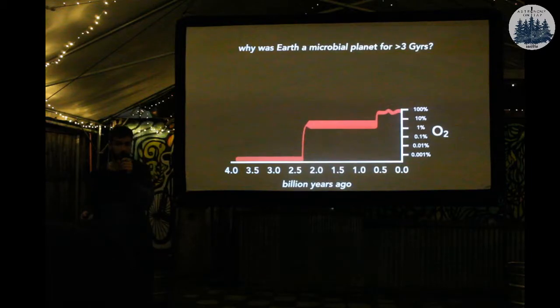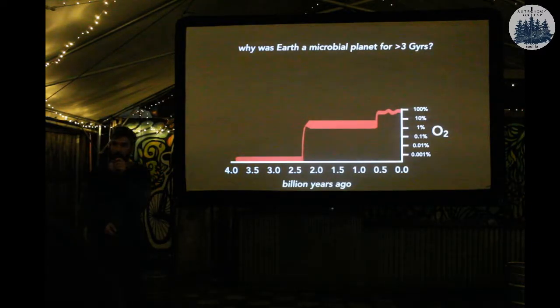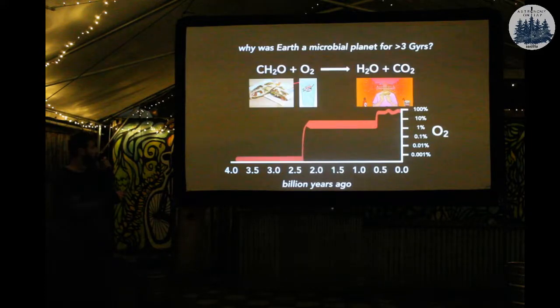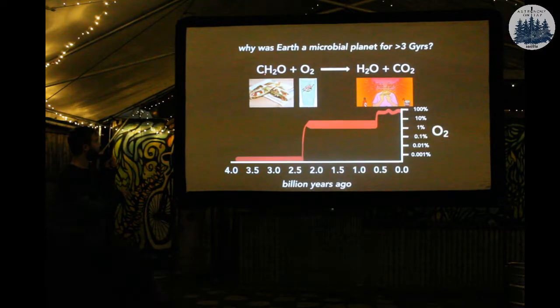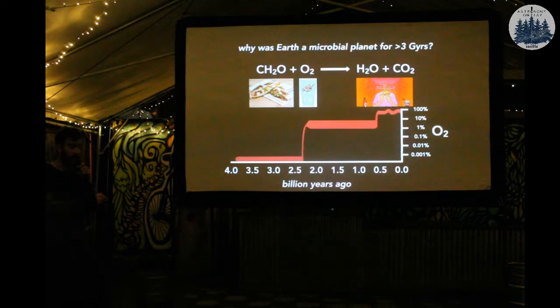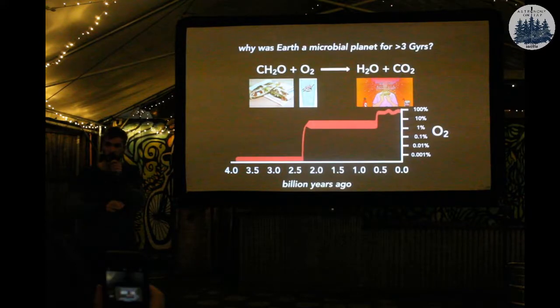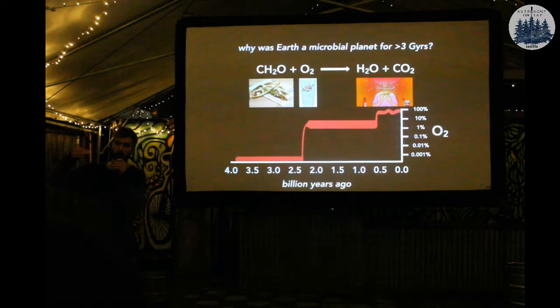This brings the question of why Earth was a microbial planet for the vast majority of its history, and this has to do with oxygen — the thing that every living animal uses in its metabolism. We think there was less oxygen in Earth's atmosphere early in its history, and only recently has there been a lot. Perhaps that's what limits animal life. What we do as animals is use oxygen to respire carbohydrates — you eat a Crunchwrap Supreme, react it with oxygen you breathe as you sip your Baja Blast, and you get energy out of that reaction. Without the oxygen, you're not eating any food.